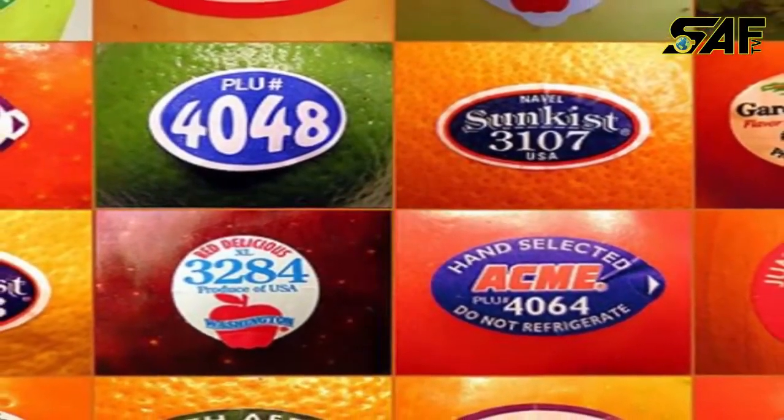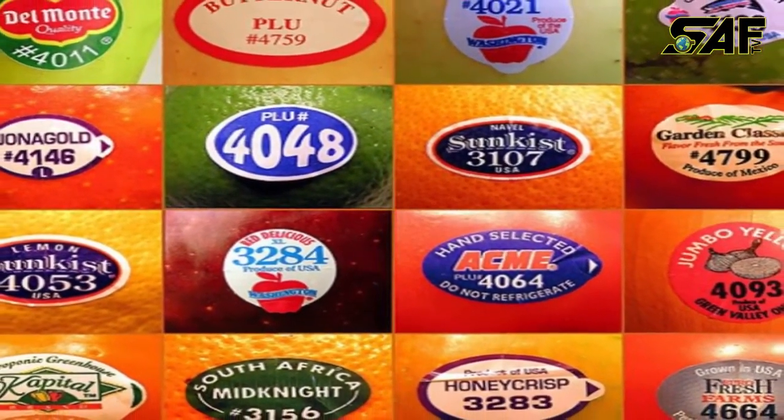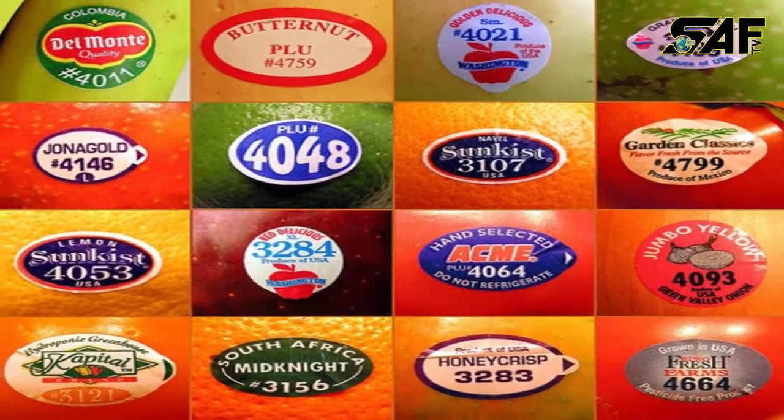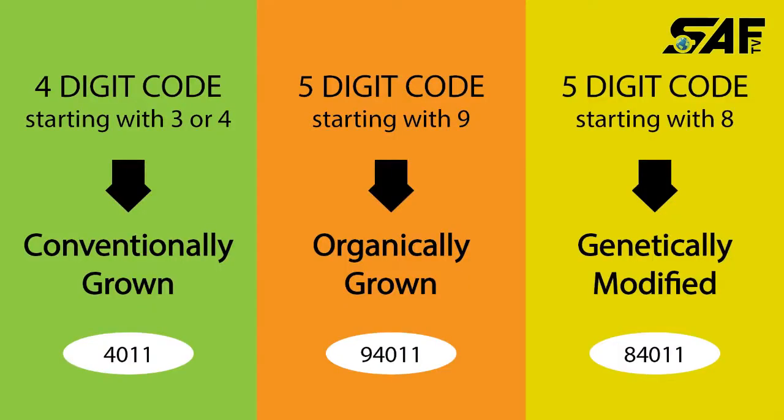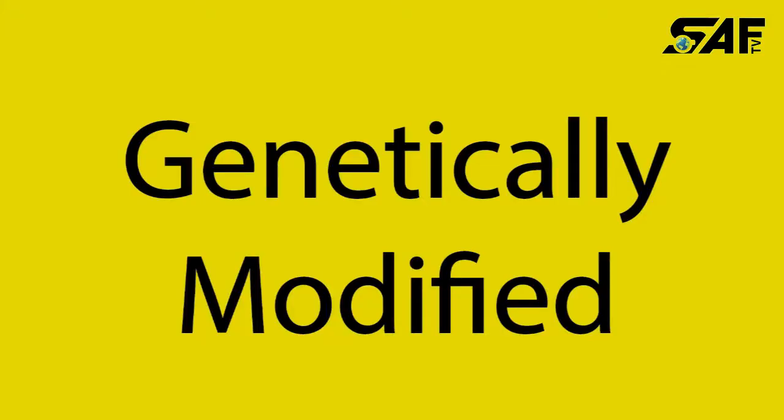Every fruit sticker has what is called a PLU code, otherwise known as a price lookup number. There are three different codes, and the sets of numbers identify if the fruit has been grown conventionally, organically, or has been genetically modified.